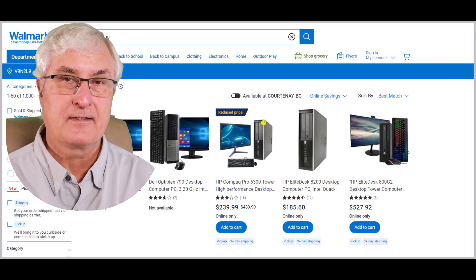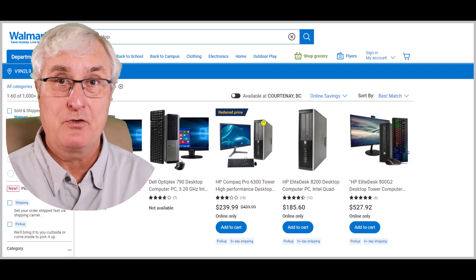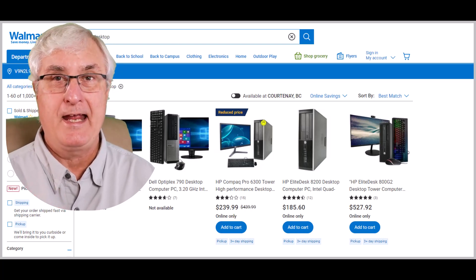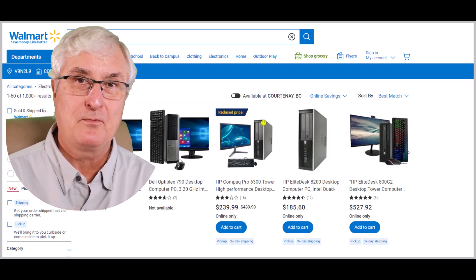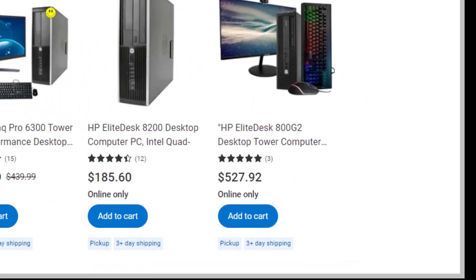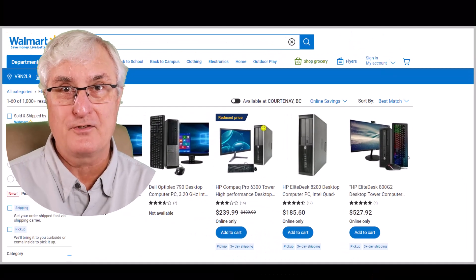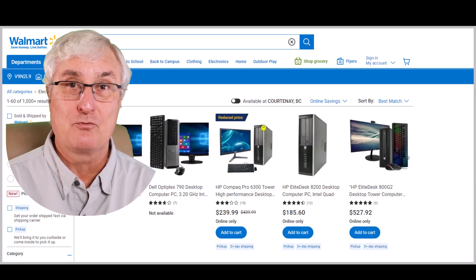The real advantage with Walmart is their online sales. They have a massive inventory of online PCs that really comprise everything from A to Z, and I think these are all okay machines. But I want you to try to remember to purchase them from Walmart directly. One of the problems is that because the Walmart website is so vast, you'll often find third-party sellers selling their refurbished machines or other types of machines on there. If you are going to buy online from Walmart, make sure you buy it directly from Walmart.